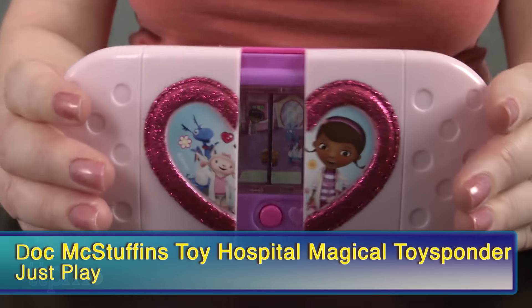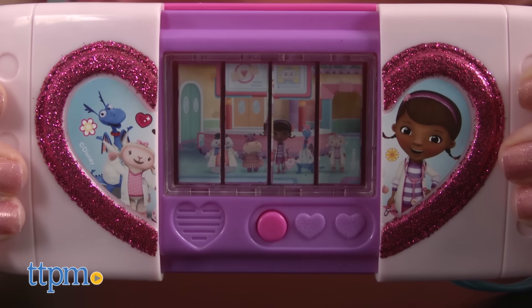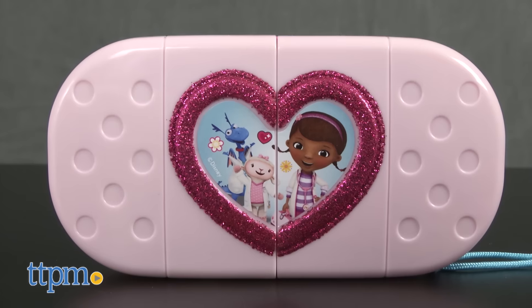At number 10, the Doc McStuffins Toy Hospital is the new theme for the new season of this hugely popular Disney Junior show. And the Doc McStuffins Toy Hospital Magical Toy Sponder from Just Play lets kids respond just like Doc.